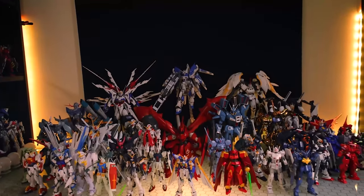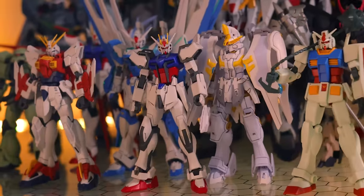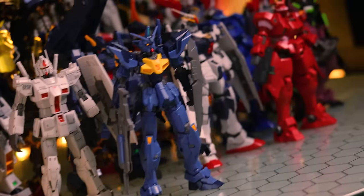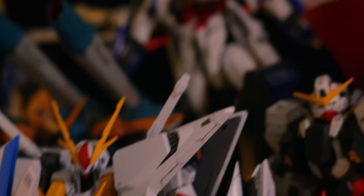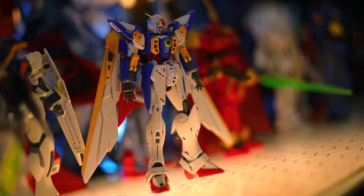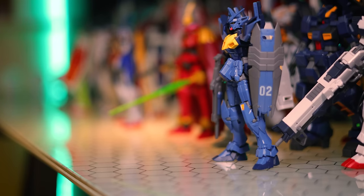Gunpla. Bandai's line of mecha model kits based on the awe-inspiring, formidable mobile suits from the various Gundam universes. And every year I count down the best of the best, so you can snip, snap, paint and panel-line the perfect Gunpla collection. But no matter what Gundam model kit you decide to buy, you can never go wrong.